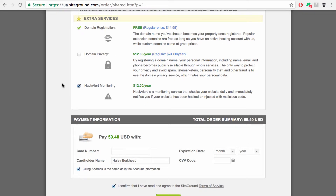Hack Alert Monitoring is a service that checks your website daily and will notify you immediately when your website has been attacked or infected. If you already have a system in place or just don't feel like you need this, all you have to do is uncheck that button and your total goes down to $47.40. If you want the Hack Alert Monitoring, check it again and your subtotal is $59.40. If you're on a tight budget, you can uncheck it — it's not going to kill your site. It's a backup monitoring that helps you sleep easier at night.